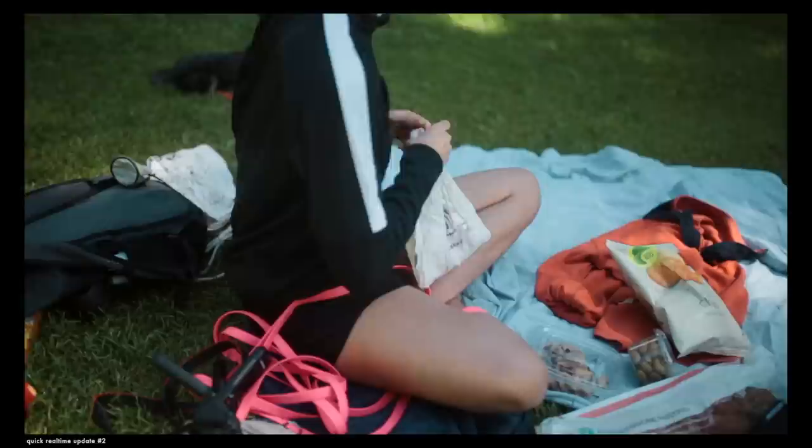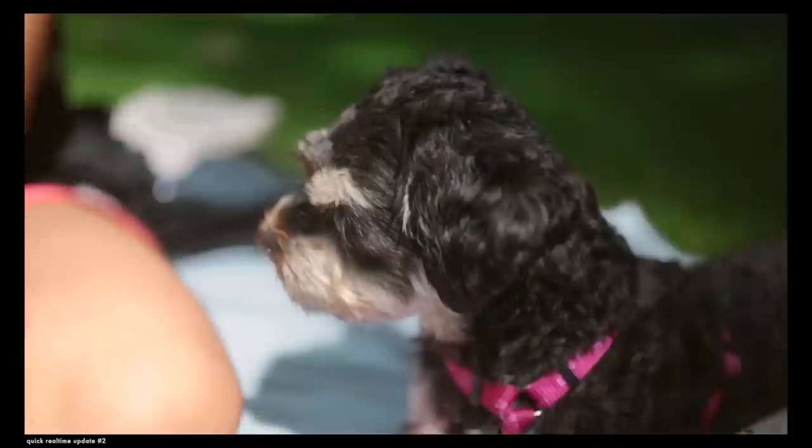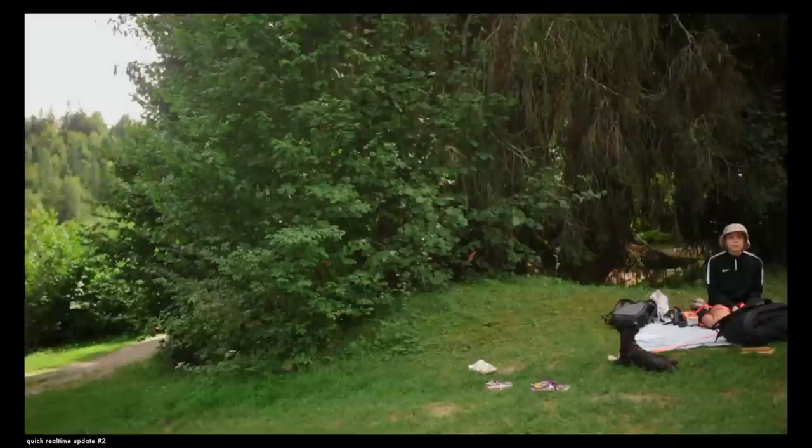Here's our little lunch picnic set up — it was so chill and cozy. We also had some chocolate chip cookies which I baked the day before. We moved to a bit of a shadier and calmer spot because Ramin just kept freaking out about dogs passing by — he's still learning.